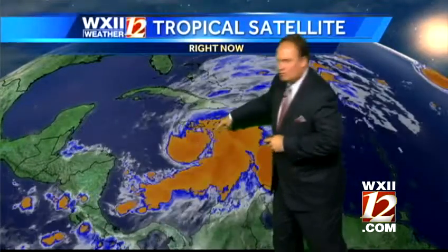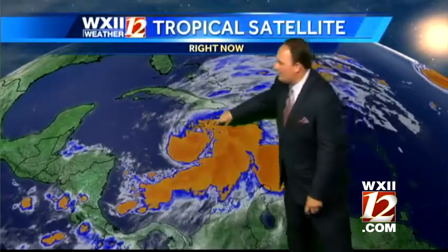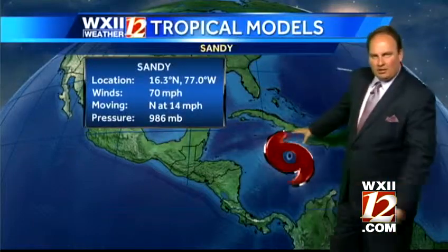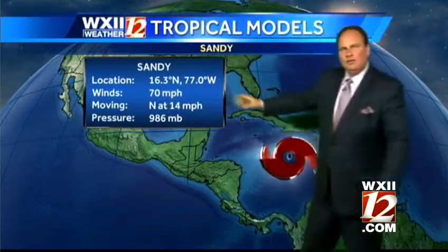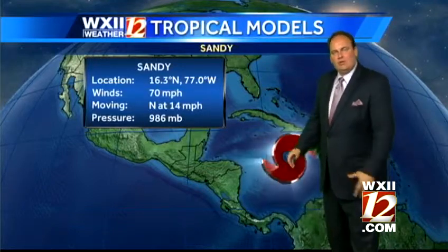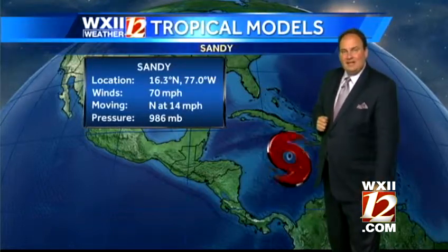You can see Tropical Storm Sandy — a strong, big satellite signature here. Here's Jamaica, this little island just to the north, and that's directly where this center is moving. It looks like it'll pass to the eastern part of the island, but winds have made it up to 70 miles per hour, movement to the north at 14. And yes, we can get tropical systems like this even this late in the year.